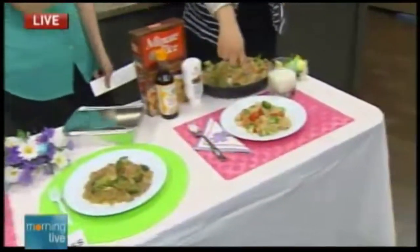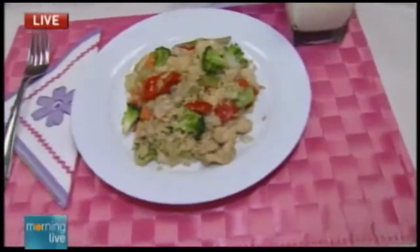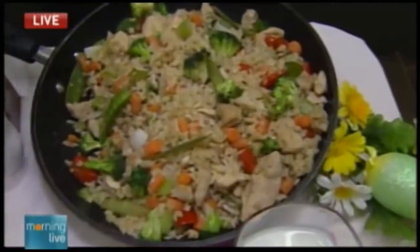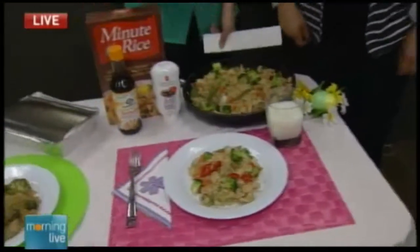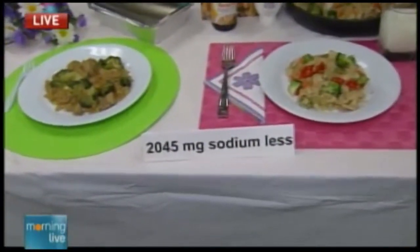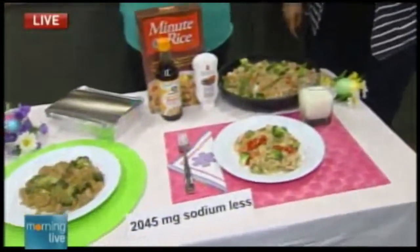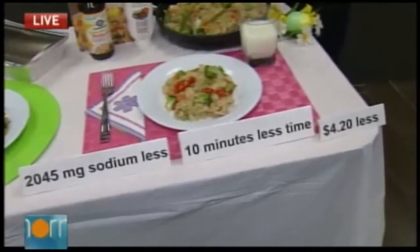The homemade version looks much happier with all the beautiful vegetables and color. We put all the ingredients in one pot, which really saves cleanup and cooking time. It took only about 20 minutes to make the whole meal and cost under $4. This serving has 415 milligrams of sodium, and it has all the food groups — grains, meat, and veggies — and complemented with a glass of milk it's perfect. This meal has 2,045 milligrams less sodium, took 10 minutes less time, and cost $4.20 less.